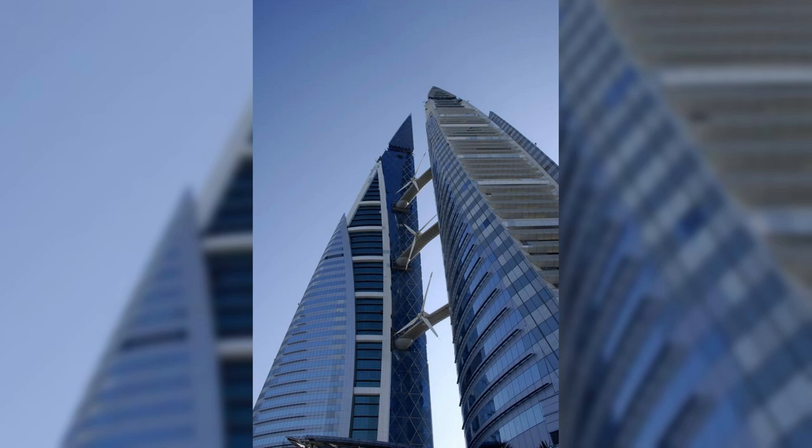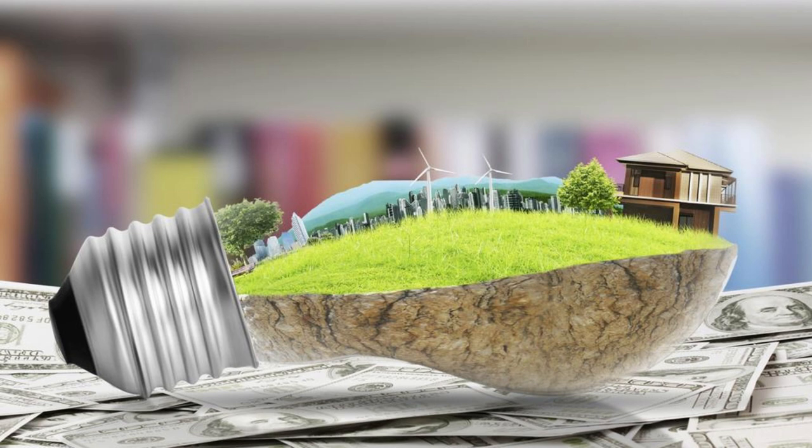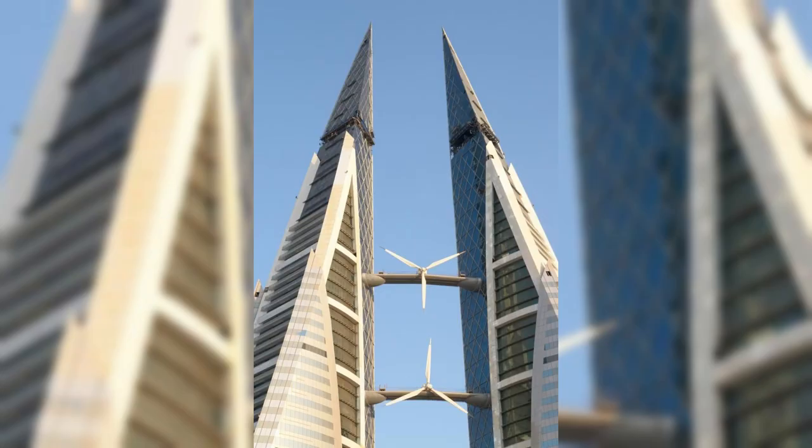Bahrain World Trade Center. Marvel at the iconic Bahrain World Trade Center, a symbol of modernity and sustainability in Manama's skyline. Admire its twin towers, which rise majestically above the cityscape and are connected by three sky bridges adorned with wind turbines. Learn about the building's innovative design and green features, including its use of renewable energy and eco-friendly materials. The Bahrain World Trade Center is a shining example of Bahrain's commitment to sustainable development and environmental stewardship.